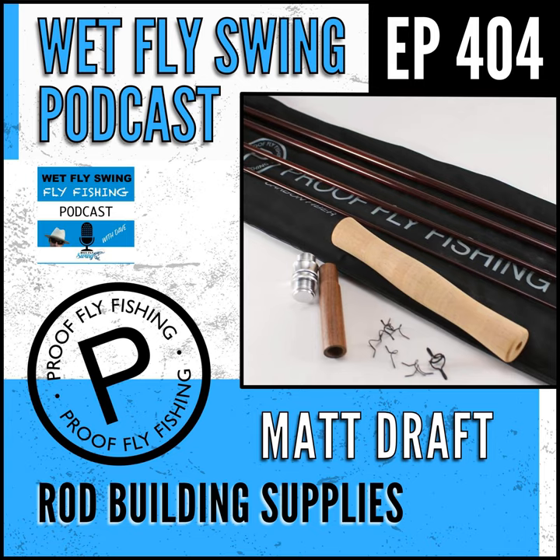That was Matt Draft sharing the story of the magical start of Proof Fly Fishing. Cork, bamboo, rod blanks, and my rod building failure today on The Swing. Welcome to the Webfly Swing Fly Fishing Show, where you discover tips, tricks, and tools from the leading names in fly fishing today.